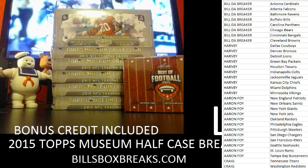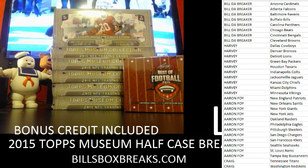Hi guys, Bill from BillsBoxBreaks.com. I'm doing box number 81 of 2015 Leaf Best of Football.